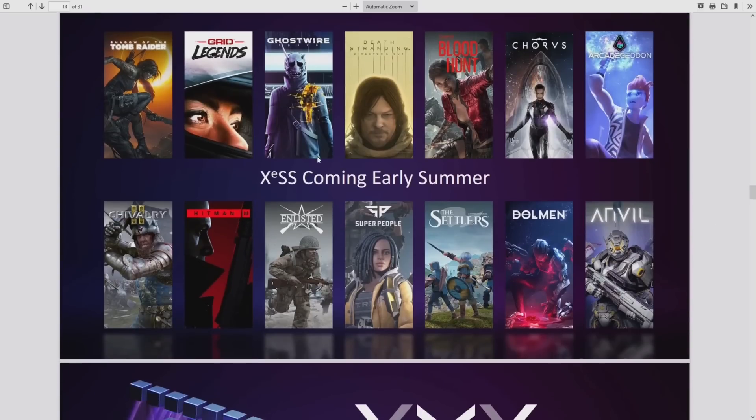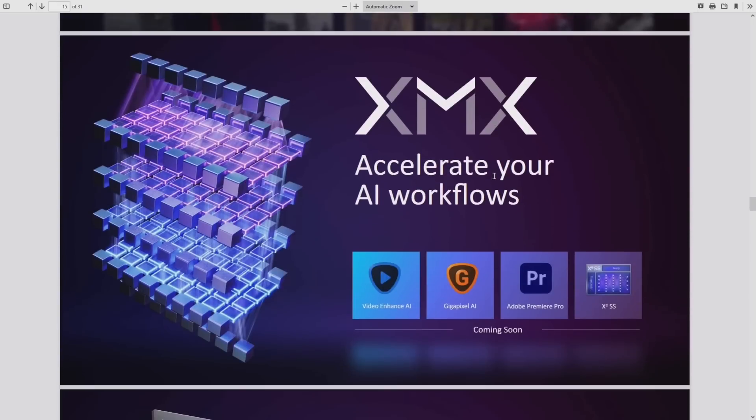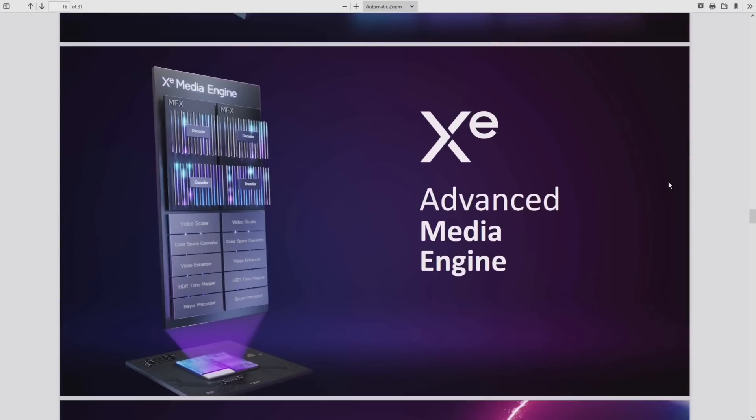XeSS — Xe Super Sampling — is Intel's AI upscaling technology, their version of DLSS. A number of games are coming with XeSS support in early summer, including Super People, Chivalry 2, Hitman 3, Shadow of the Tomb Raider, and Grid Legends. There's also the advanced media engine with XMX AI acceleration for workflows like Adobe Premiere.